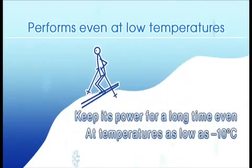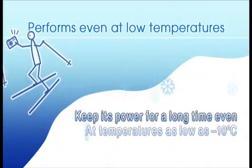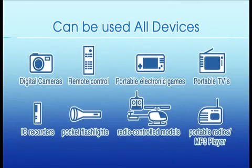Eneloop also performs well in low temperature environments. Eneloop can be used not only with digital devices, but also with remote controls, toys and other devices.